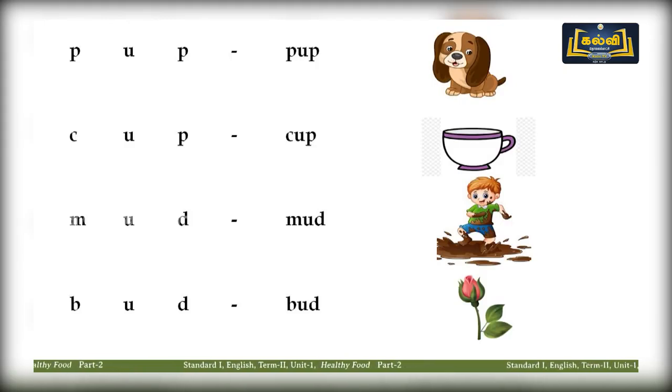Now look at the picture: P-U-P — pup, a small dog, puppy. Repeat: pup. C-U-P — cup. Earlier we said cub, here with P it is cup. M-U-D — mud. Repeat: mud. B-U-D — bud. Repeat: bud. You are very smart! B-U-N — bun. Repeat: bun. R-U-N — run. Ra-ra-run. Say: run. M-U-M — mum. Repeat: mum. G-U-M — gum. Repeat: gum.